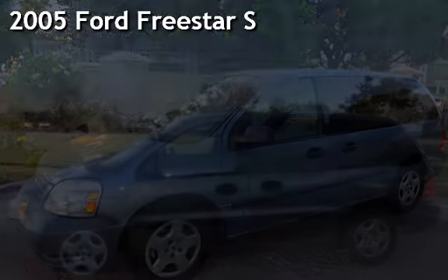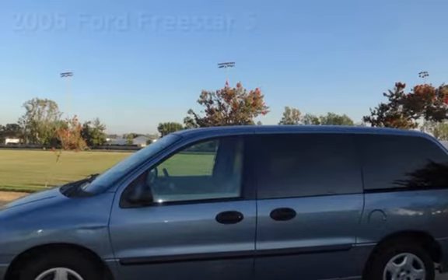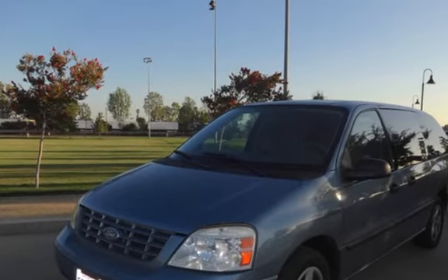Presenting a pre-owned 2005 Ford Freestar S. This four-door van has a six-cylinder, 3.9-liter V6 engine, with front-wheel drive and an automatic transmission.